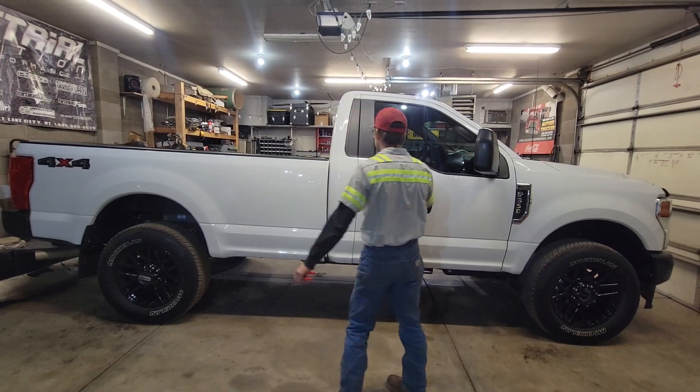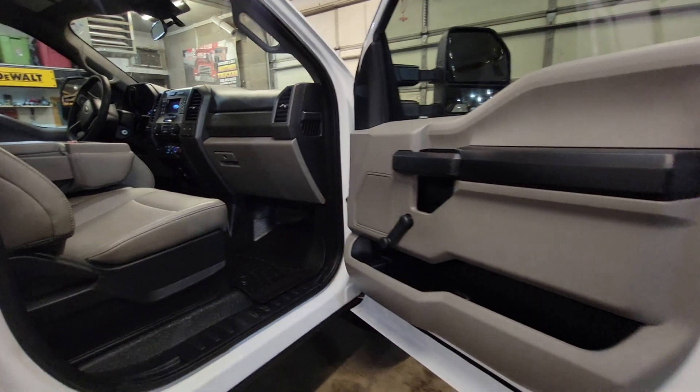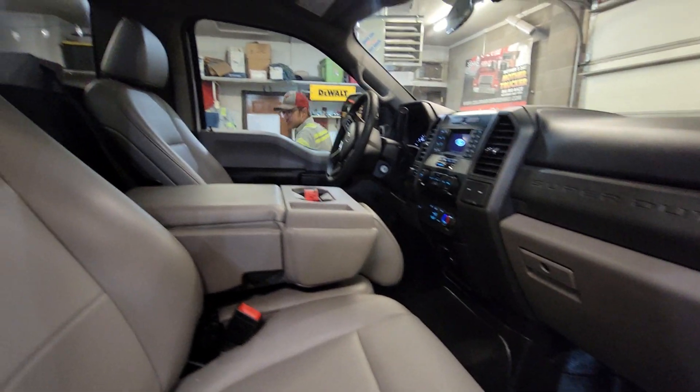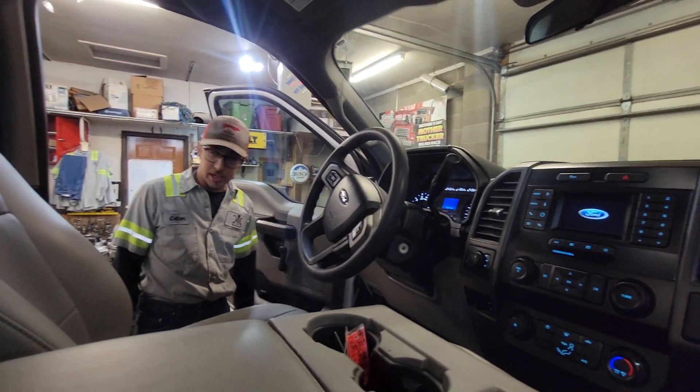A little bit about the truck — it's pretty basic, nothing crazy. It's a pretty nice truck to ride in. It's got 10,028 miles on it right now, and this is the first video I'm making of it.